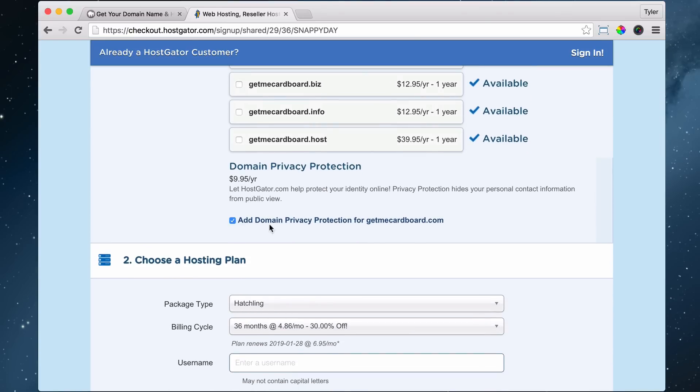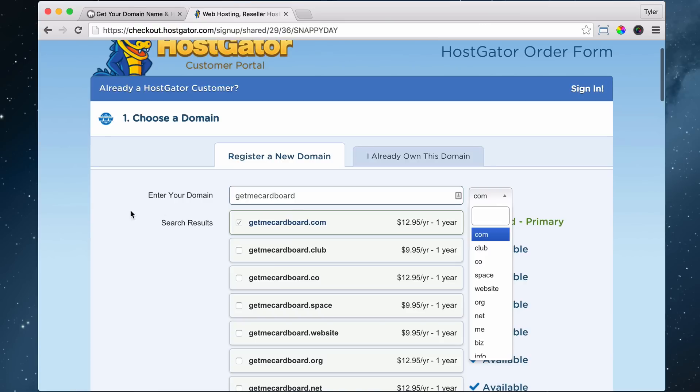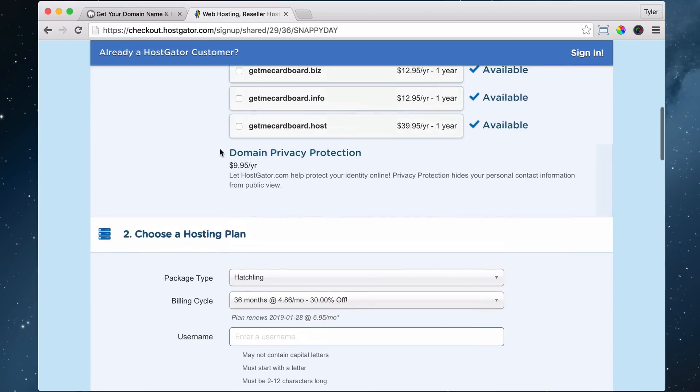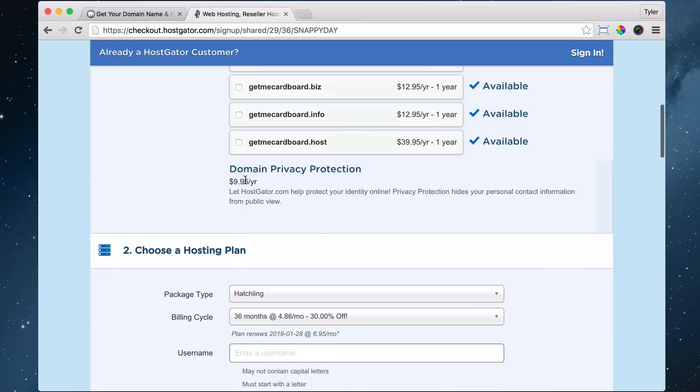Sometimes it gets a little tricky here because they move things around, but it's going to ask you: do you want privacy protection? I honestly don't think that you need it, and you can add it at any time later. What privacy protection does is prevent anyone from looking up your information — without it, they can see where you do business, your address, and your email. I trust people, so I'm not going to do privacy protection, but that is really up to you.